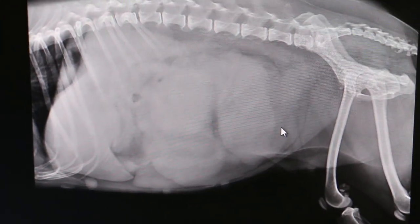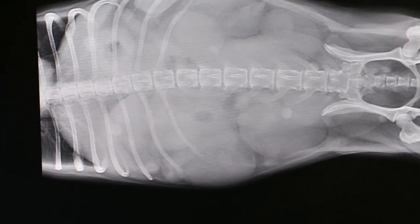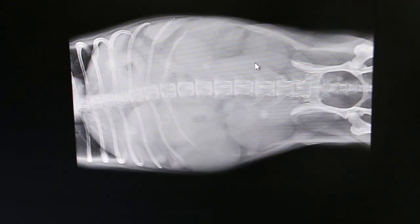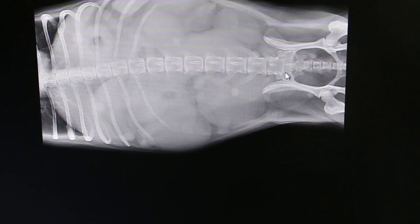Then the other view, the ventral-dorsal view. I'll show the arrow and go around it — you can see the enlarged uterus outlined here, and this one also.